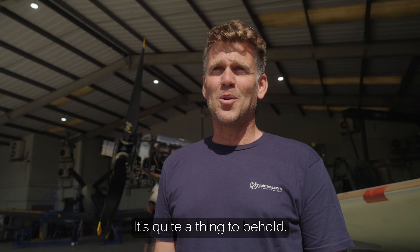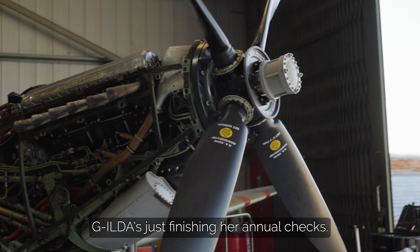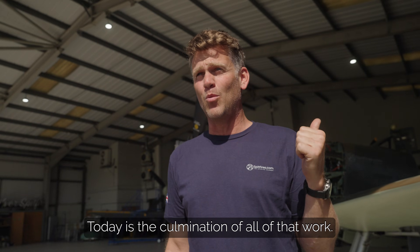The Rolls Royce engine at its finest. It's quite a thing to behold. Gilda's just finishing her annual check — it's been in maintenance for four months. Today is the culmination of all of that work.